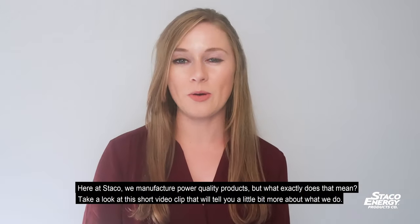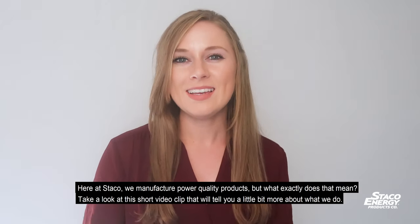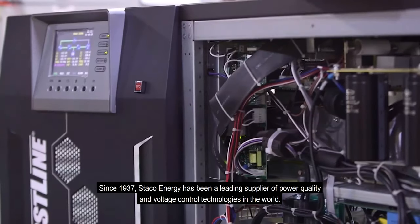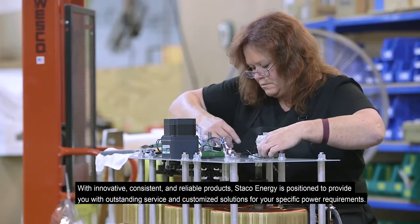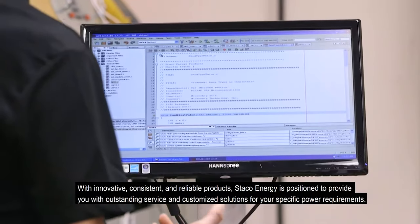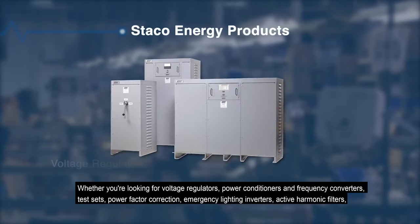Here at Staco we manufacture power quality products, but what exactly does that mean? Take a look at this short video clip that'll tell you a little bit more about what we do. Since 1937, Staco Energy has been a leading supplier of power quality and voltage control technologies in the world, with innovative, consistent, and reliable products.